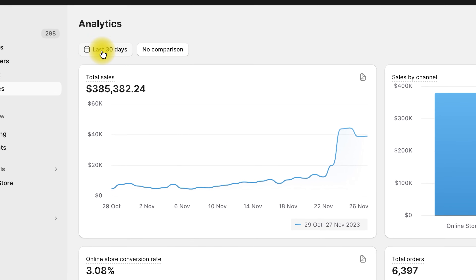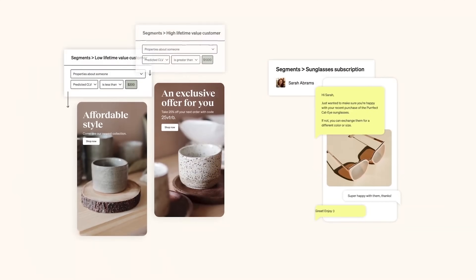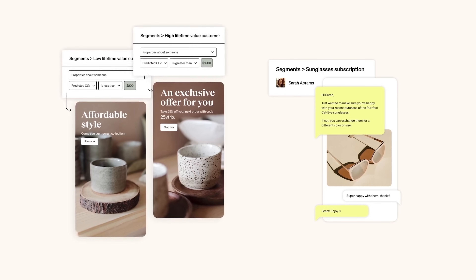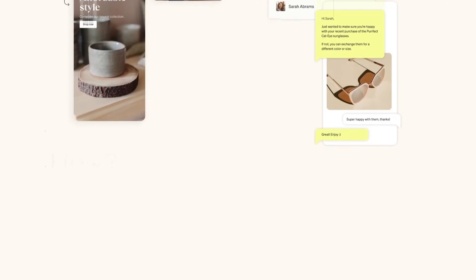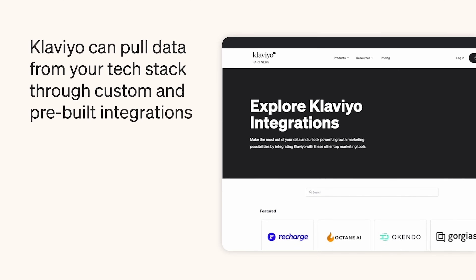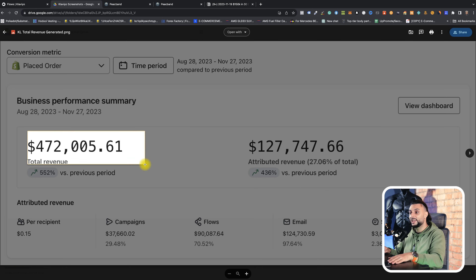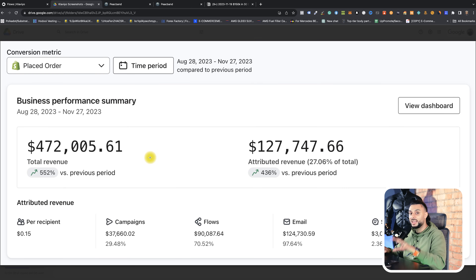This is by far one of the most effective tools and strategies we used to generate the success I showed you at the start of this video. We created this form through Klaviyo and enabled it through HTML, which is super easy to do. The reason you want it through Klaviyo is because that's where your email lists are and that's where you're going to be sending emails from. As you can see on screen, the email marketing analytics for this store — we generated $472,000 from email marketing this year, and in the last 30 days it's around about $50,000 to $80,000. That's how important email marketing is.